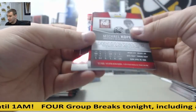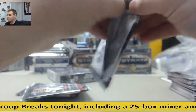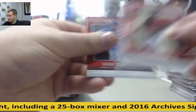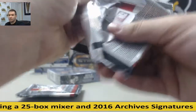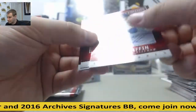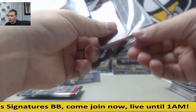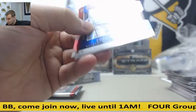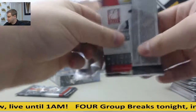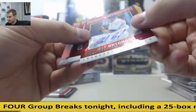Michael Kopech, nice autograph here, 399. Carlos Rodon. Foster Griffin, autograph, 399. Colt's Hucker, 200, Blue Die Cut. A couple packs left and then we have SPX. Jeff Brigham, autograph, 799.